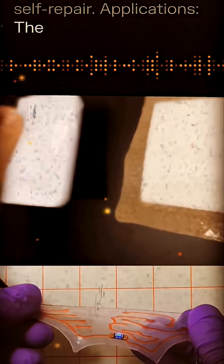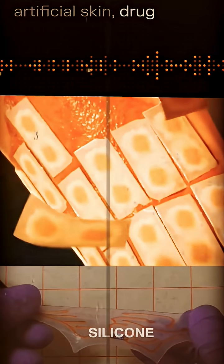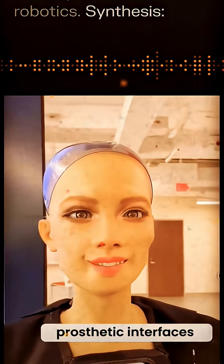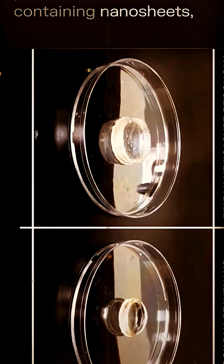Applications: the breakthrough paves the way for advances in wound treatment, artificial skin, drug delivery, and soft robotics.